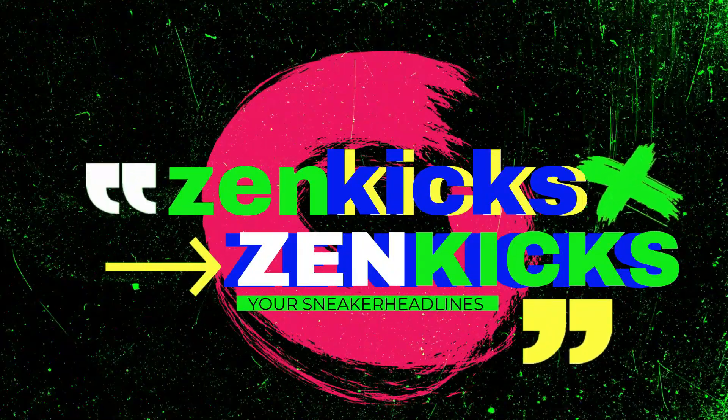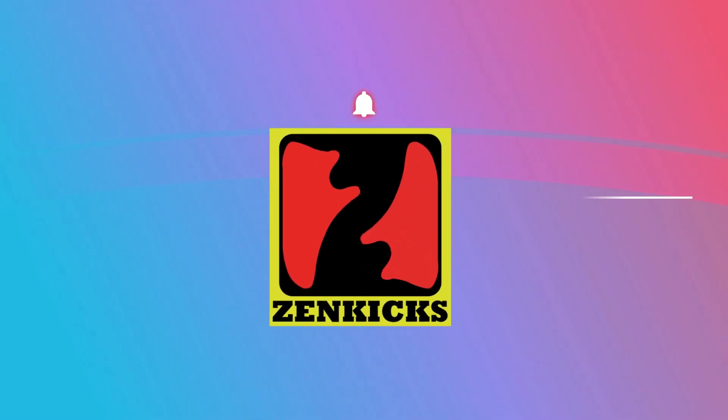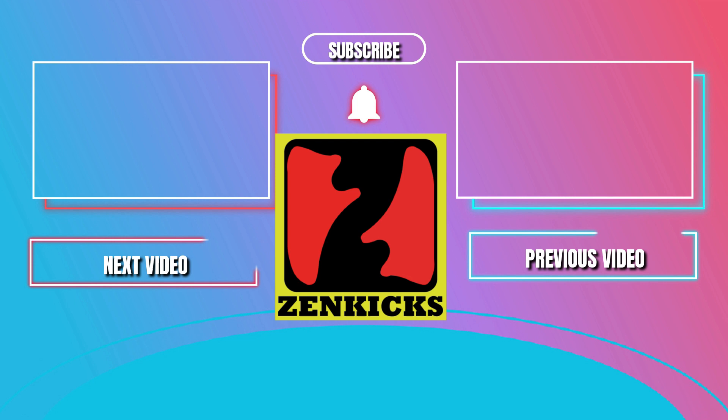Zen Kicks — your sneaker headlines on YouTube. Make sure to visit the Zen Kicks channel on YouTube, Facebook page, and Instagram for more upcoming sneaker releases, news, and updates. Thank you for watching.